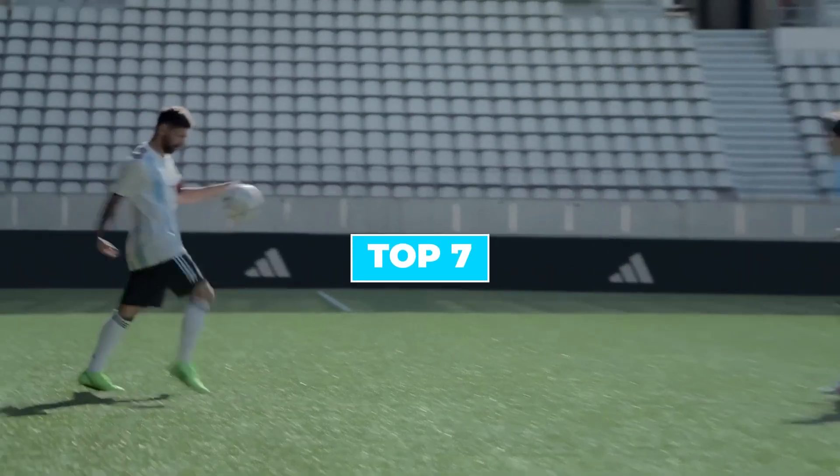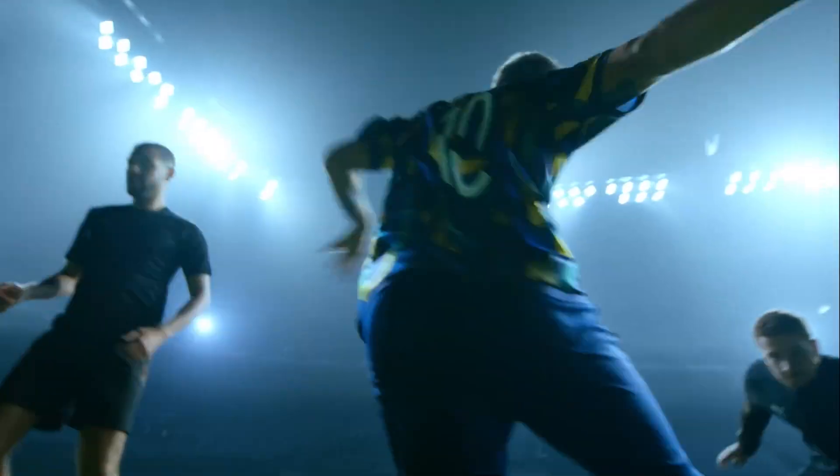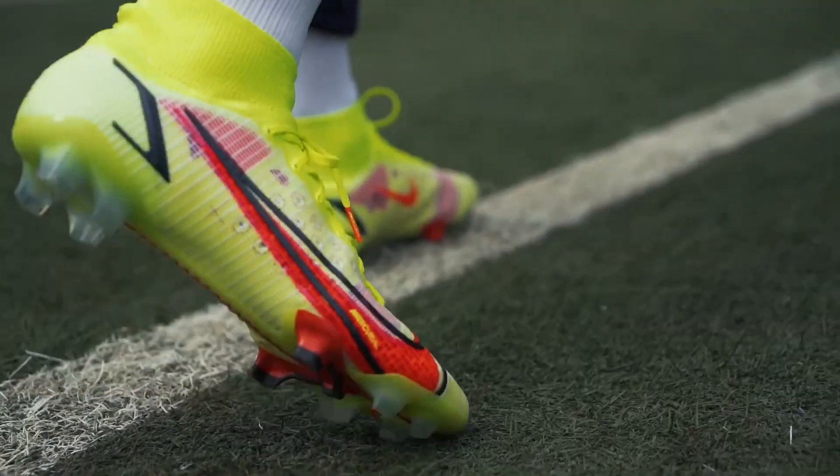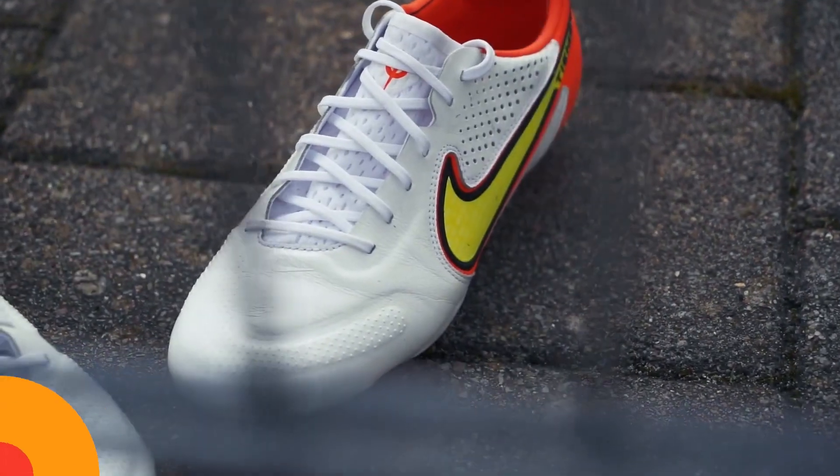Today we are going to discuss the top 7 best football boots available in the market. Through extensive research we have tested dozens of products and bring the top 7 best football boots for you. For prices and best deals, check the link in the description below.